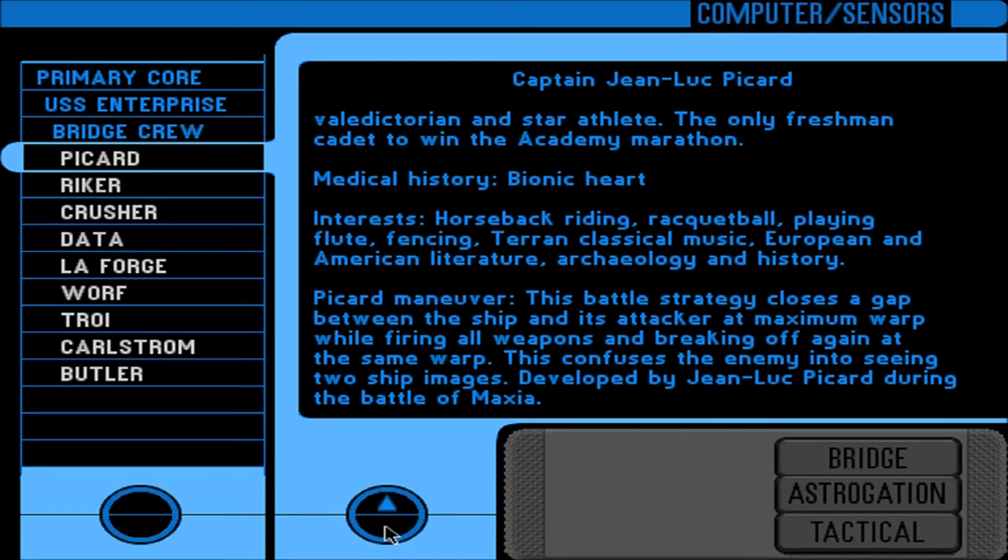Picard Maneuver: this battle strategy closes a gap between the ship and its attacker at maximum warp while firing all weapons and breaking off again at the same warp speed. This confuses the enemy into seeing two ship images. Developed by Jean-Luc Picard during the Battle of Maxia.